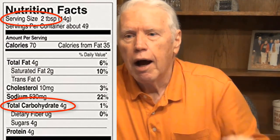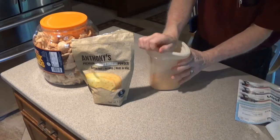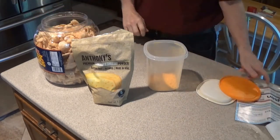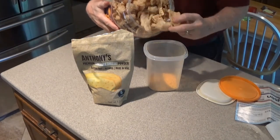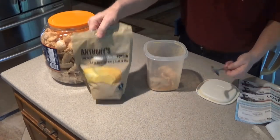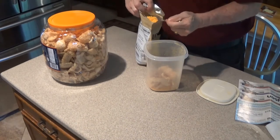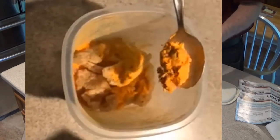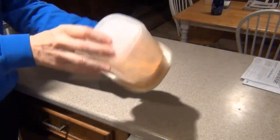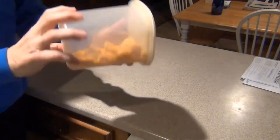Pork rinds have zero carbohydrates. The cheese powder has about two grams of carbohydrates per teaspoon, and I don't think I've used more than two teaspoons on an entire half tub of pork rinds. The way I did this: I take a handful of pork rinds, put them in a plastic container about four or five inches square and six to eight inches tall, add one or two little spoonfuls of cheese powder on top, then tumble the container in my hands — turning it upside down and right side up — so the cheese powder gets all over the pork skins.